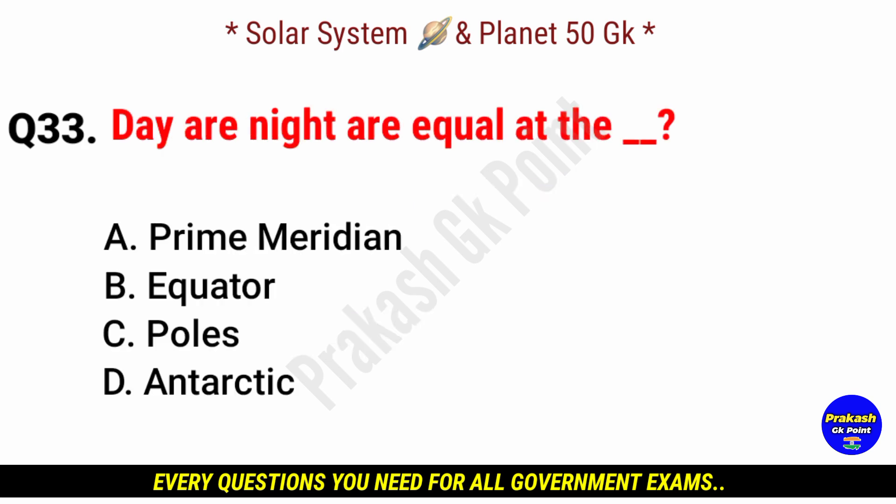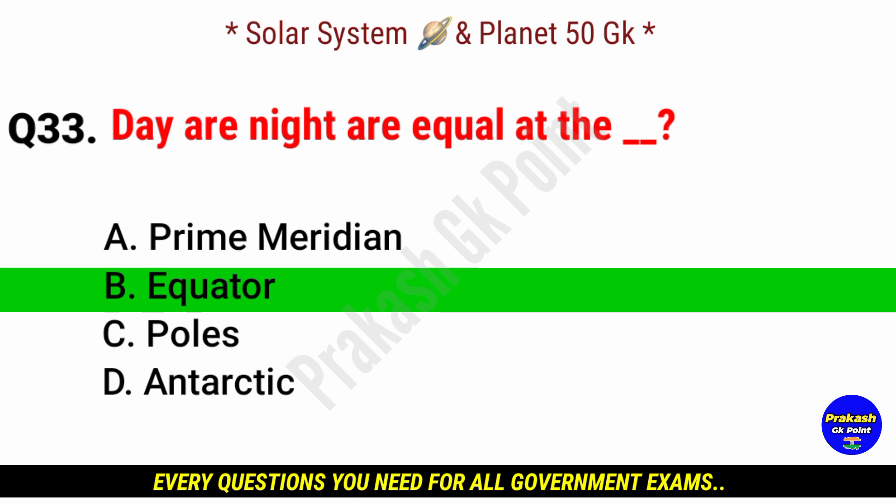Day and night are equal at the? Answer: option B, equator.